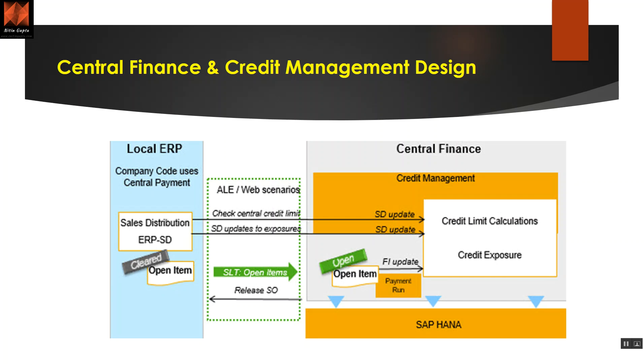It is important that central payment is activated, which is assumed if you are using credit management. On the source side, you have the sales and distribution module being used in ECC as-is, with cleared open items coming to S4 via SLT. When the SD module triggers a sales order creation, it checks the credit limit directly and immediately in the S4 HANA system through RFC connections. If the limit exists, it gives a callback and you can save the sales order in ECC. If there is no limit, it gives a callback blocking the sales order. On the target side, all calculations, credit exposure, and open item processing update the credit limit — for example, when a payment run occurs.